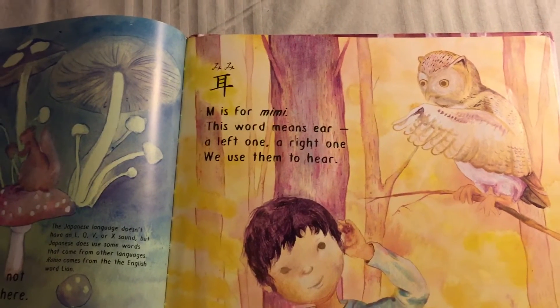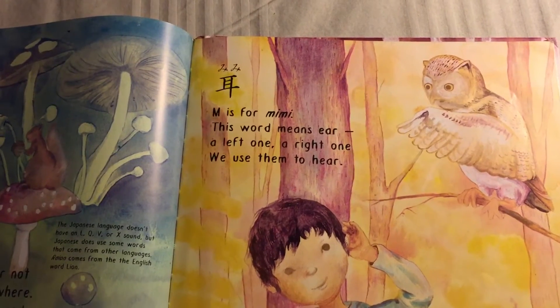M is for Mimi — this word means ear. A left one, a right one — we use them to hear.